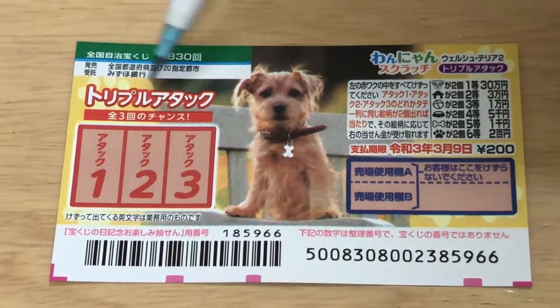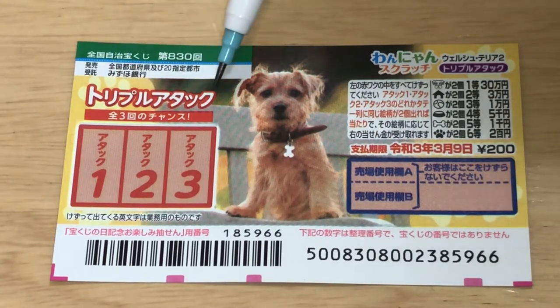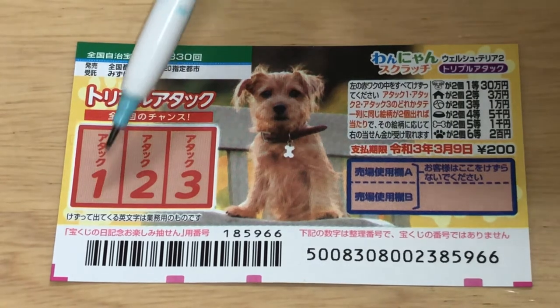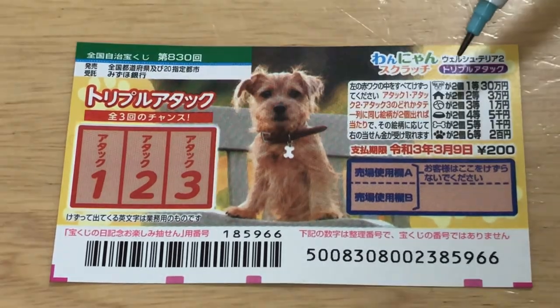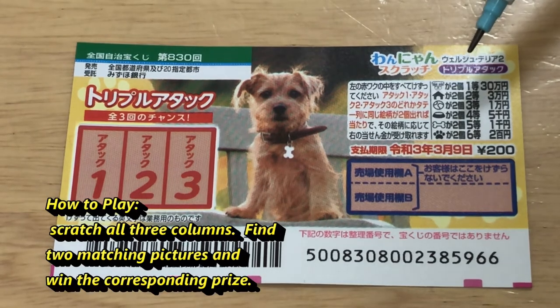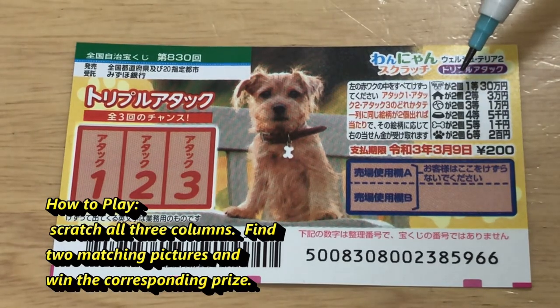This is the scratch area. This says TRIPURU ATAKKU, which means triple attack. You have three columns that you need to scratch. These are the pictures that you need to match. To win, you need to find just two of a kind in order to win the corresponding prize.